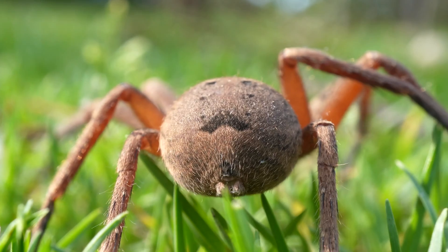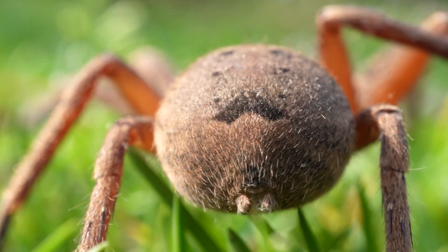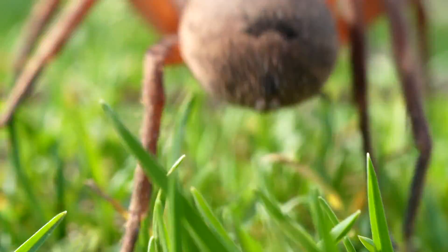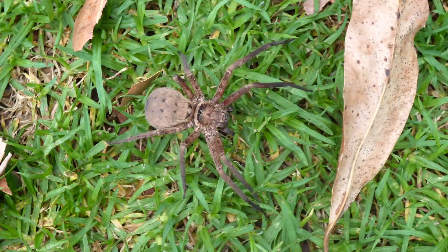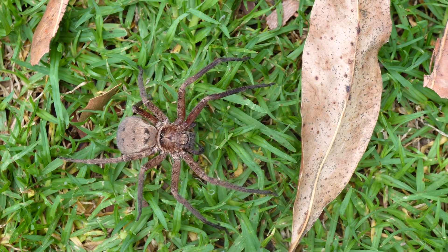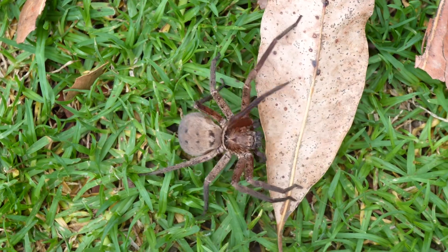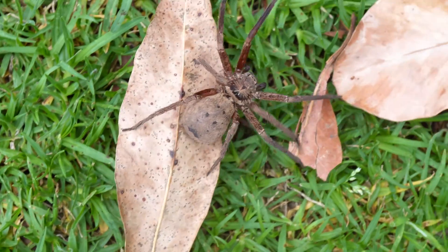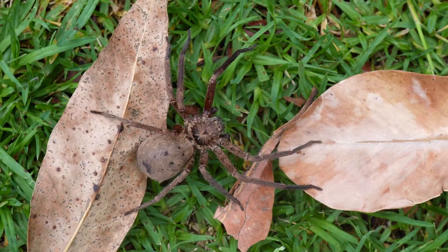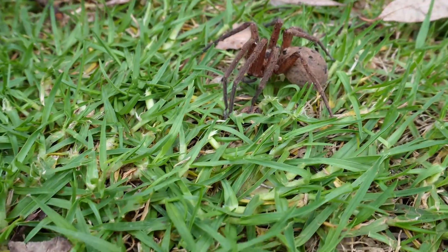The egg sac will be a large flattened white silk disc. She will make her egg sac under bark, a rock, or a log, and she will stay with her egg sac until they hatch. The spiderlings will stay with her for a few weeks before leaving her and their hundreds of siblings.